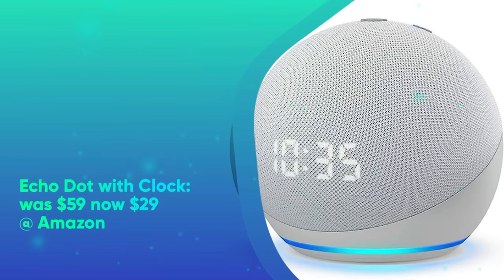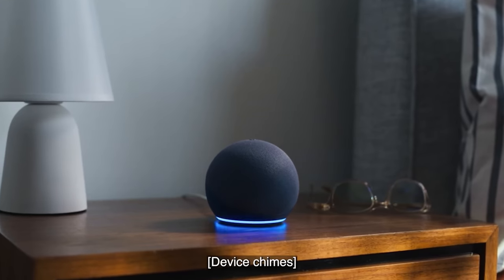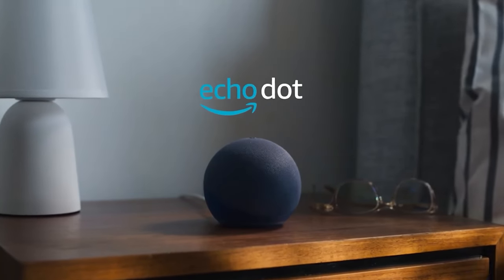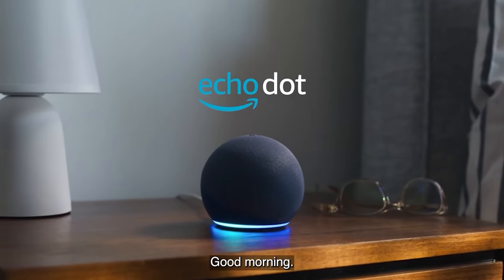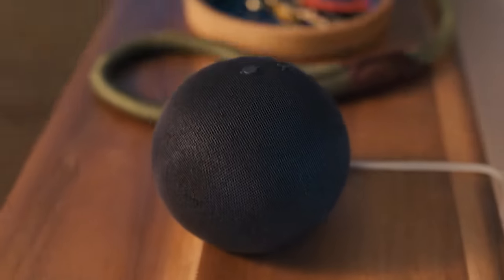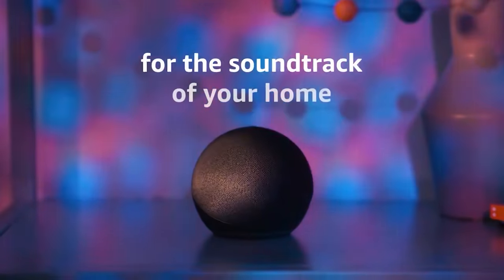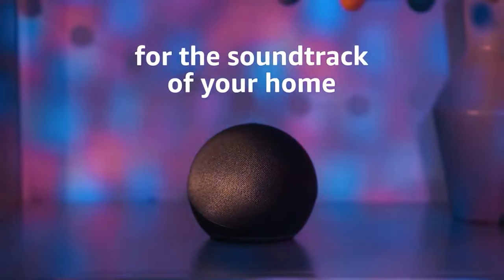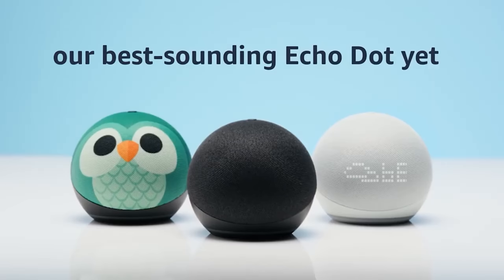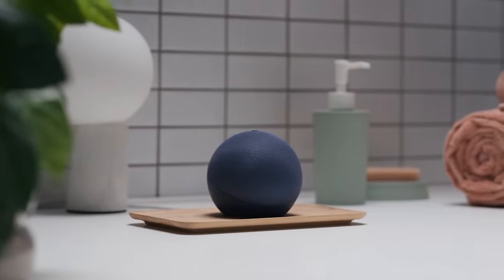Echo Dot with Clock was $59, now $29 at Amazon. This is the most predictable Prime Day deal ever. However, if you're going to buy a new Echo speaker this Prime Day, the Echo Dot with Clock 5th generation is the one you should get. First, it's the cheapest it's ever been — the previous low was $34. Secondly, we named it the best smart speaker and best smart home device you can buy. The addition of the LED clock display makes a real difference, and we also like the built-in Eero Wi-Fi extender and room temperature sensor.